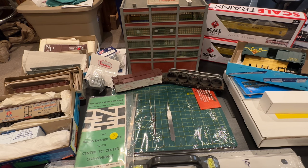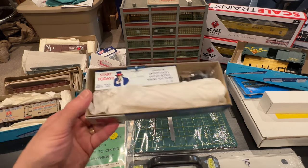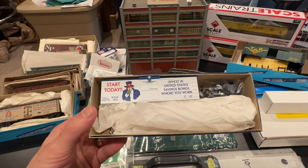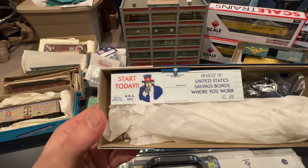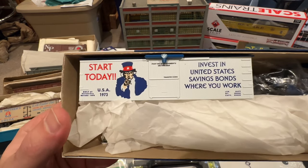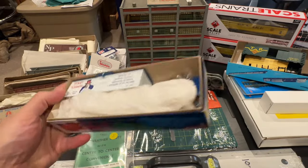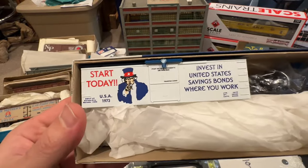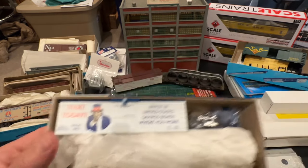Let's go over some of the rolling stock I found. Recently I rebuilt the Birmingham Junction module and I had a billboard with Uncle Sam on it. Seeing this card here was pretty cool — it's brand new, it's a Roundhouse kit, but it's perfect for my layout, so I'm glad I got that one.